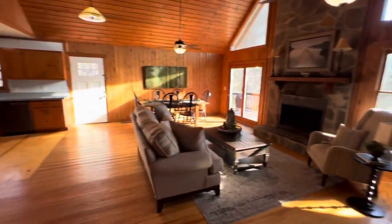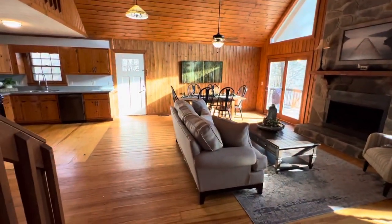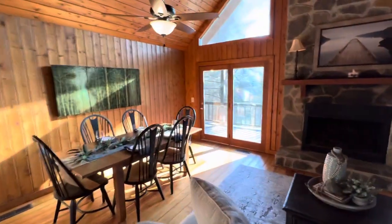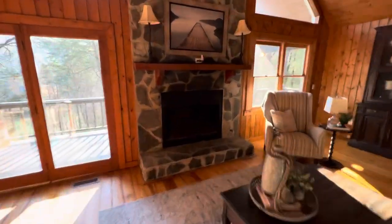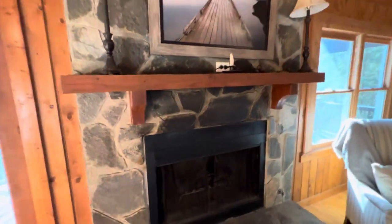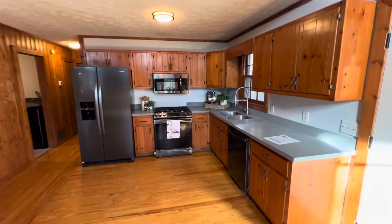So here we are into the main space — it's big. In terms of what cabins are, this one feels big. As you can see, you've got your view out there. You've got a wood burning fireplace — well, I see gas there, so maybe if you wanted to do gas you could. Plenty of room here to put the biggest TV you can buy.